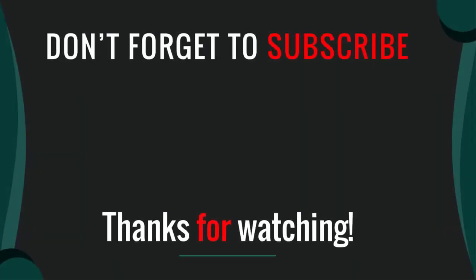Thanks for watching our video. I hope you like this video. Please like, comment, share, and subscribe. If you have any questions, please leave a comment below and I will get back to you as soon as possible.